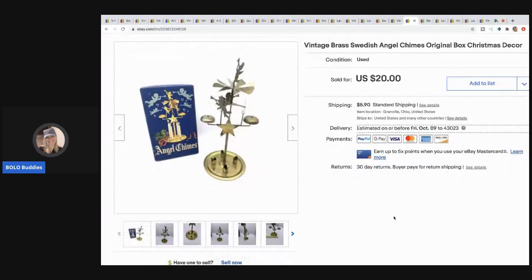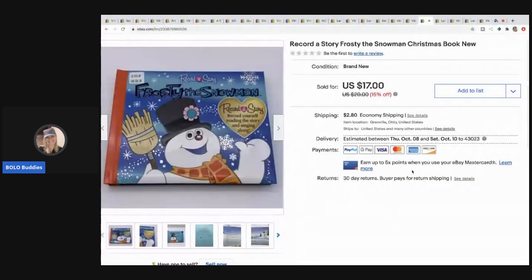The next item I sold are these Swedish angel chimes — they're brass. I sell these all the time; if I see them cheap, I buy them because they sell like hot cakes for me. I sold this for $20 with the buyer paying shipping and I usually pay a buck or two. I've picked them up at garage sales and estate sales.